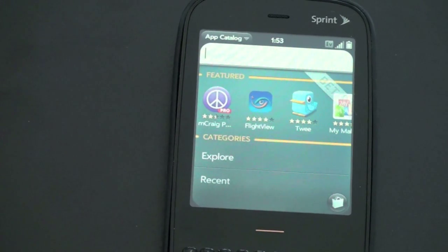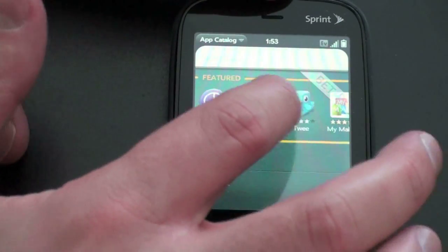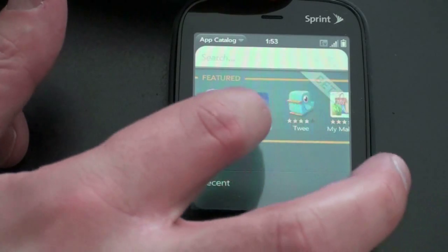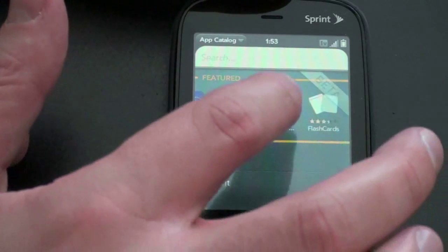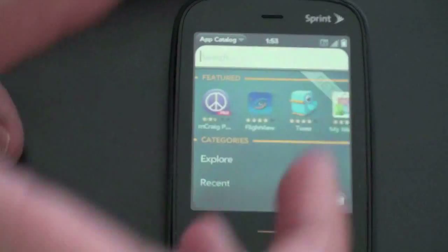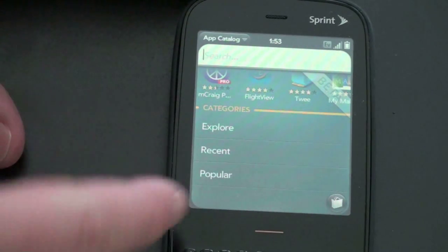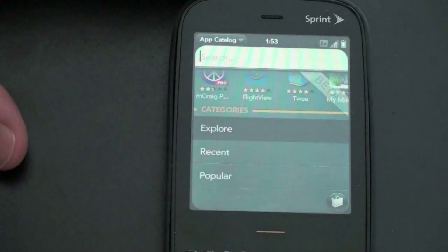So when you launch the application, this is what you're going to see. You get a list of features across the top, and there are a few fun ones here — there's a Flightwave, a Twitter application, a mall application, some flashcards. You can search whatever you'd like. It's changed a little bit: the categories initially were shown right below, but now you have to hit Explore to see what the categories are.